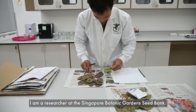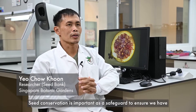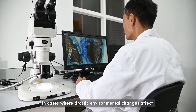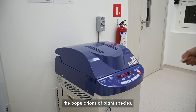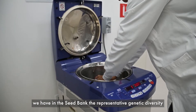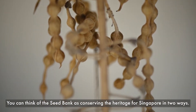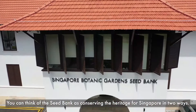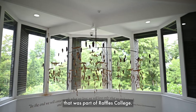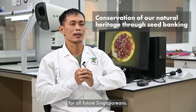My name is Yo Chao Geun. I'm a researcher at the Singapore Botanic Garden Seed Bank. Seed conservation is important as a safeguard to ensure that we have all the genetic diversity of the species we are trying to conserve. In cases where drastic environmental changes affect the populations of plant species, we have in the seed bank the representative genetic diversity that could be used to help the species recover. You can think of the seed bank as conserving the heritage for Singapore in two ways: one is that the seed bank is housed in a historical building that was part of Raffles College, and in another way, we are conserving the natural heritage as a legacy for all future Singaporeans.